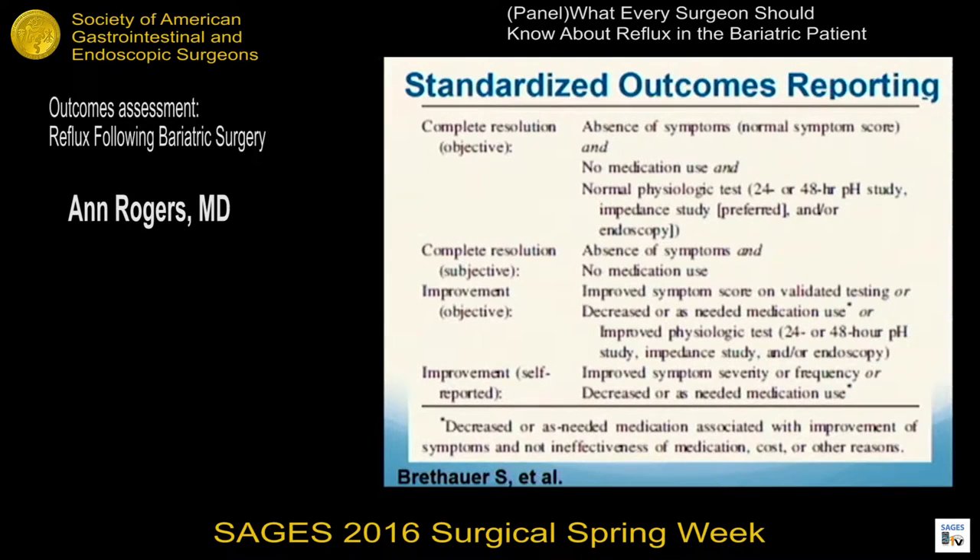In that same report, they talked about the differences between improvement versus complete resolution. Some of that is subjective — just patients reporting whether they're still having symptoms. But some objective things include how much medication they're using or whether medication is eliminated, and in particular improved or normalized studies such as pH probe, impedance testing, and endoscopy. These are all important to include if you're going to write a paper on resolution of GERD after weight loss surgery.